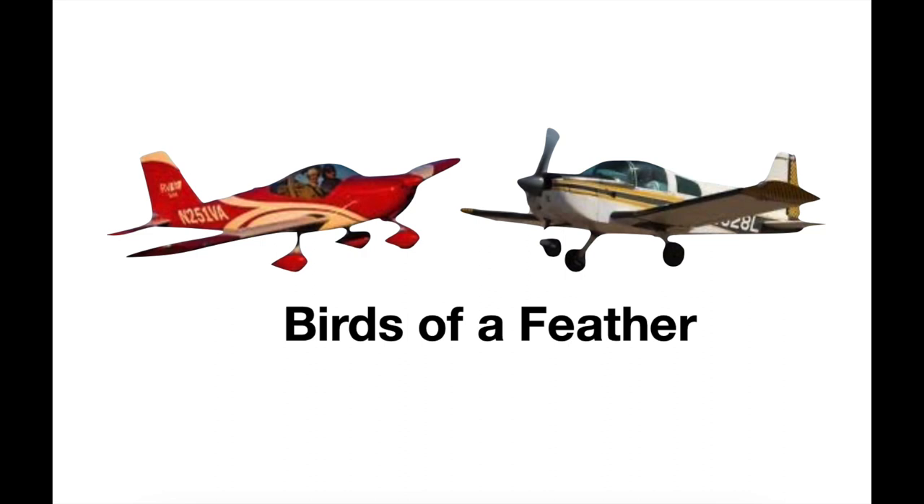Today, my wife and I own an RV-12 IS. Once upon a time, I owned a Grumman TR-2. Sitting back now and looking at the two planes, I think there are some interesting parallels in their development, and some traits that make them birds of a feather. In this video, I'll explain what I mean by that.